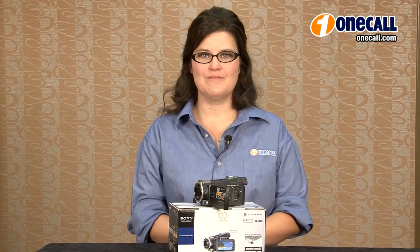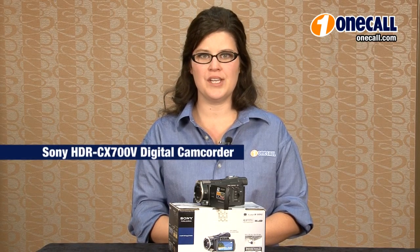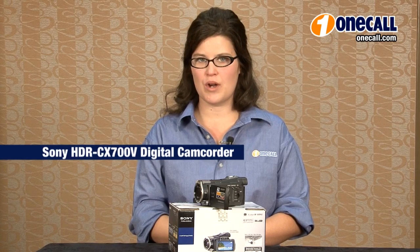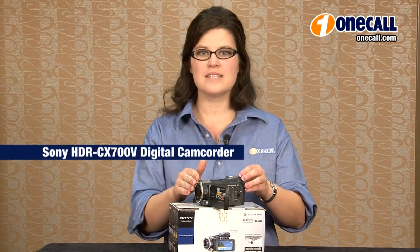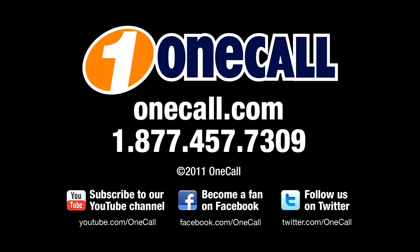This is Rachel from OneCall. Subscribe to our YouTube channel to receive an alert each time we add a new video. If you'd like to learn more about the Sony HDR CX700V, please visit our website at OneCall.com or give us a call at 1-877-457-7309. We'd love to talk to our customers. Thanks for watching.